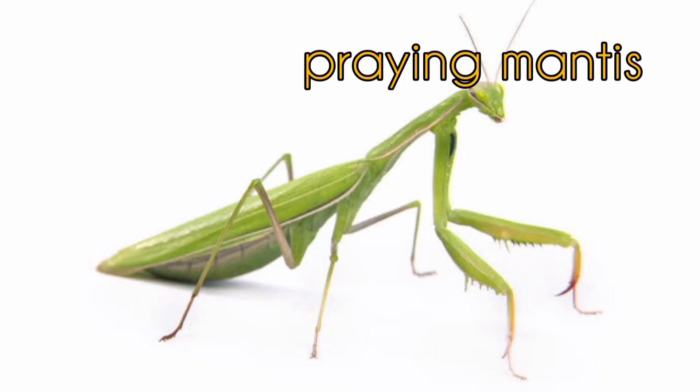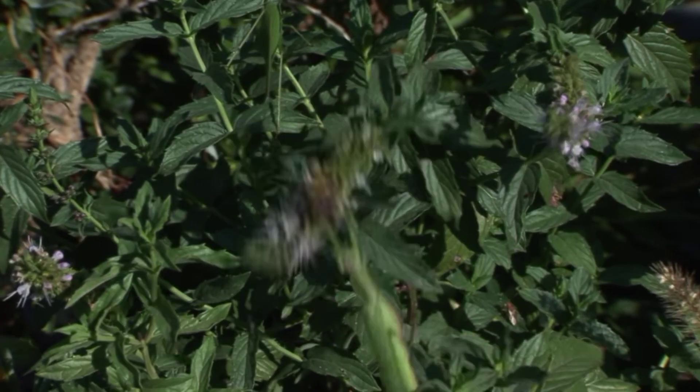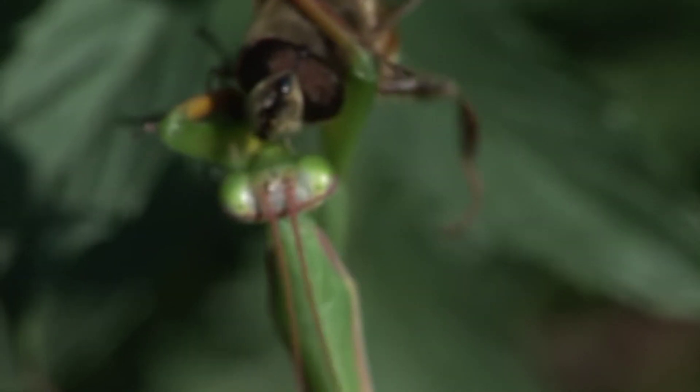Praying Mantis. The Praying Mantis eats harmful insects, like flies.